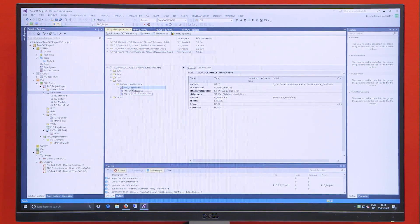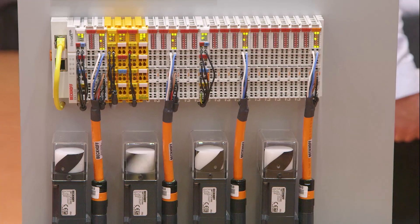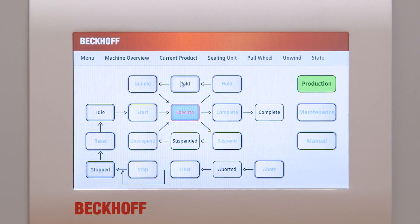For more efficient engineering, the TwinCAT PAC-LIB software library was developed. The TwinCAT software platform also provides support for the PAC-ML standards.